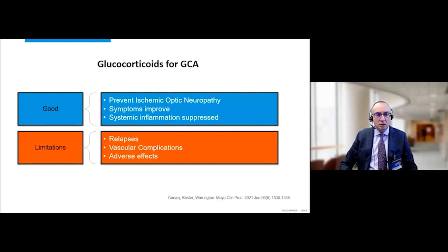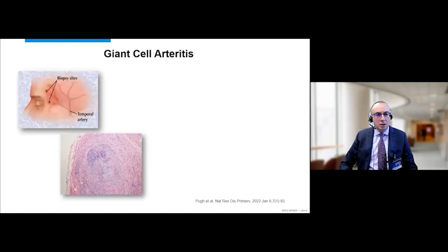Despite our best efforts at treatment, patients continue to experience vascular complications, including stenotic disease in the subclavian and axillary arteries and aortic aneurysms. The gold standard diagnostic test for giant cell arteritis remains biopsy of the superficial temporal artery, and what we're looking for is this transmural inflammatory process.